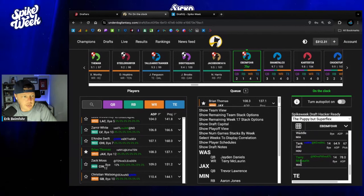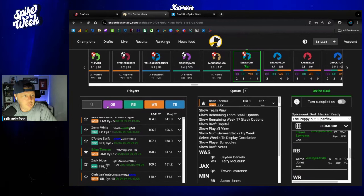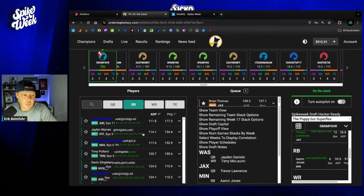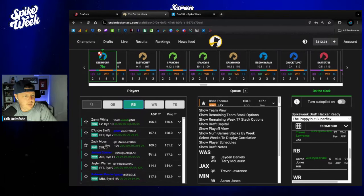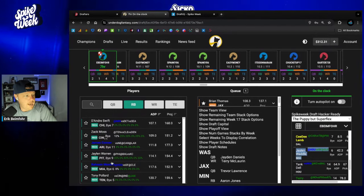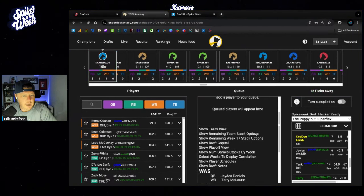Christian Kirk is gone. I do have Jaden Daniels already stacked with Terry McLaurin. I'm strong at wide receiver, but I feel pretty confident in the running backs coming up. I'll be back on the clock at pick 115, where I'll probably be hammering some running backs. There are a whole bunch of guys I really like that should be around, and some guys that fit this team from a correlation perspective. Raheem Mostert correlates with Jalen Waddle. So we're going to go ahead and take Brian Thomas, get my Trevor Lawrence stack out of the way.